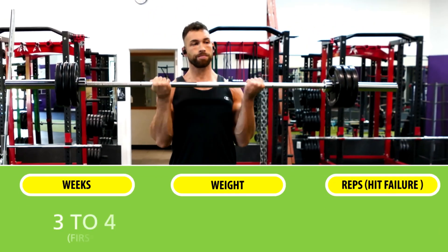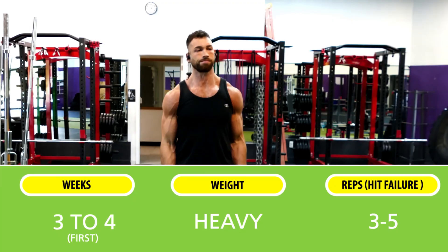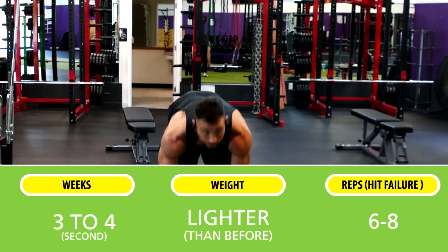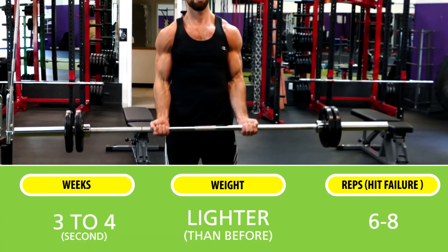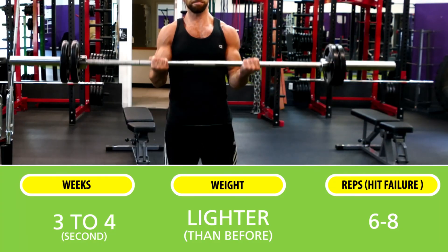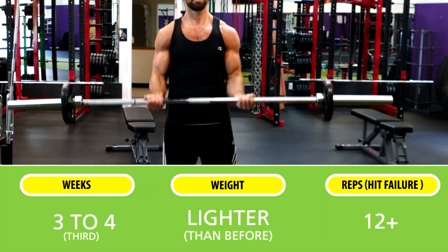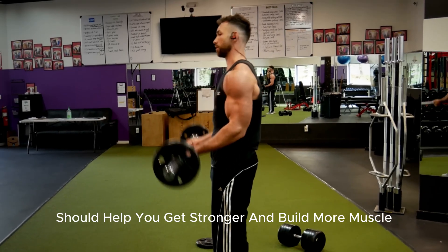So you spend three to four weeks lifting a heavy enough weight load that makes you hit failure within three to five reps. Then for the next three to four weeks you switch to the six to eight rep range, selecting a lighter weight but still heavy enough to hit failure within that range. Then after three to four weeks, do the same for the twelve-plus rep range — simply cycling back and forth like this should help you get stronger and build more muscle faster.